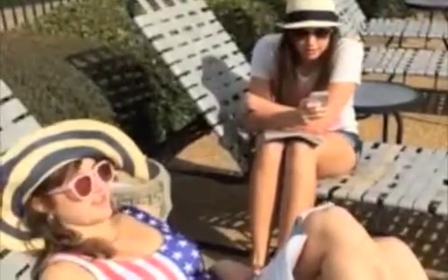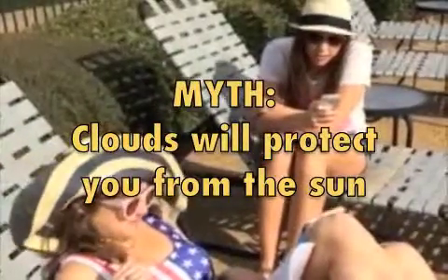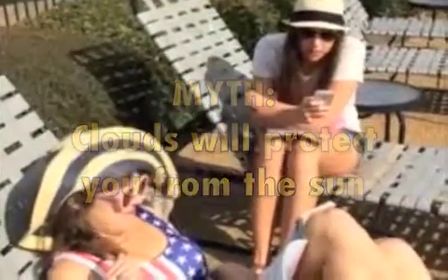Myth: it's cloudy today, so there's no way I'll get a tan. Fact: up to 80% of UV rays can still reach you when it's cloudy, so beware of those deceiving clouds.